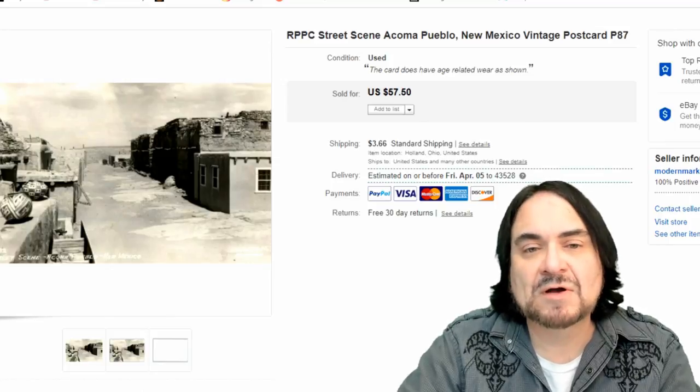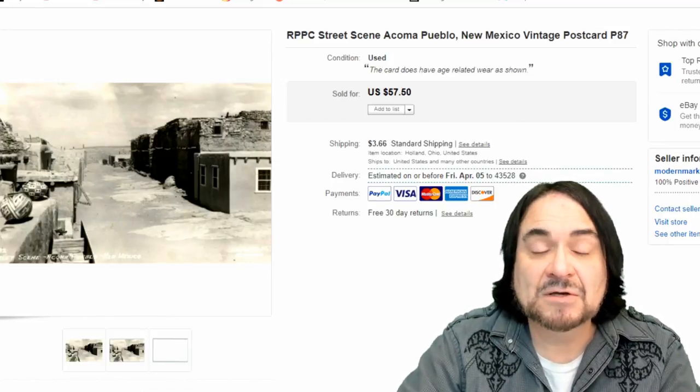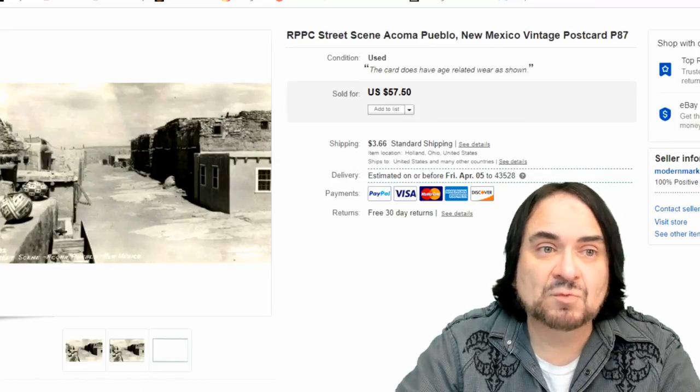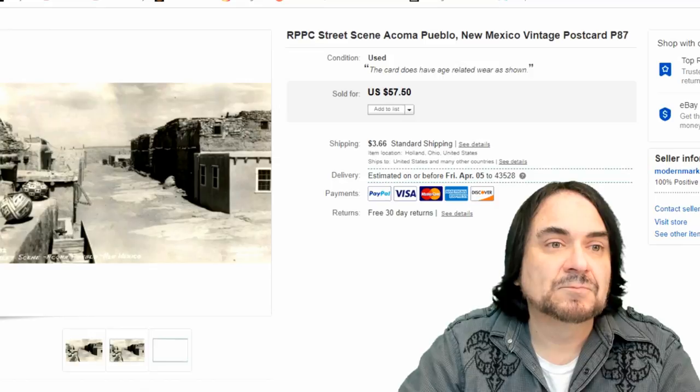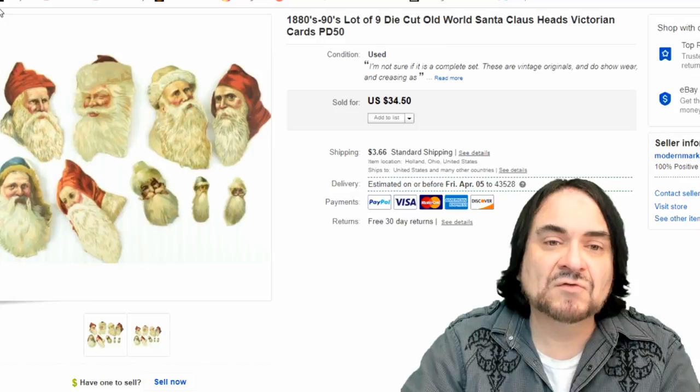This one has some pottery in it, which is really interesting. I'm happy with the price - these run from about $8 to $30 or so on average for any given one from a pueblo in New Mexico. I've seen them, I've had them, they sell. You can look up comps as well.